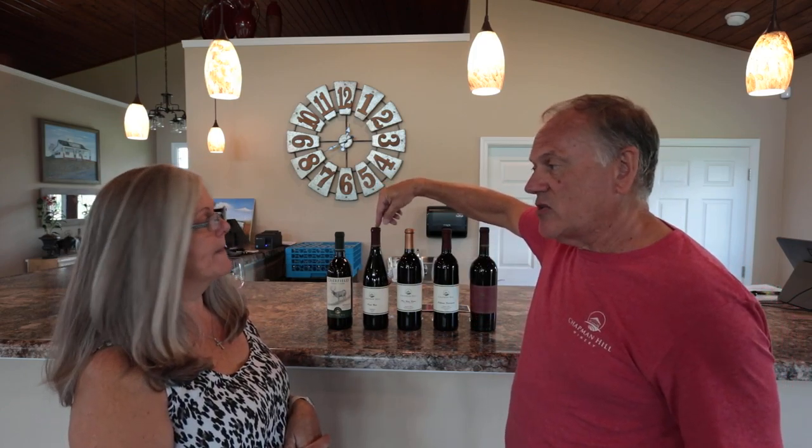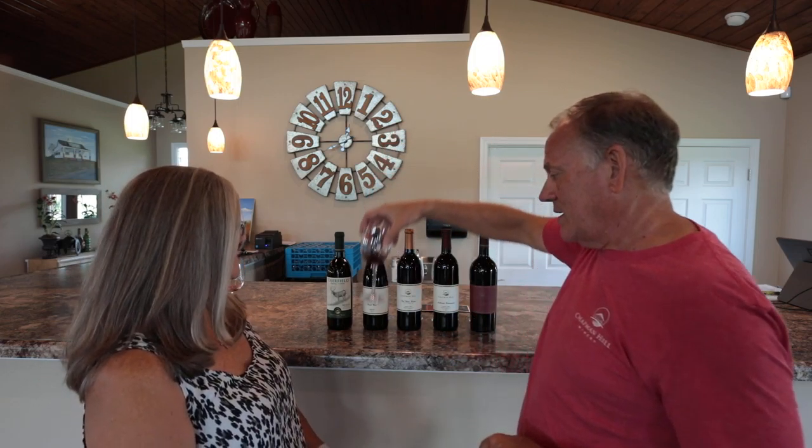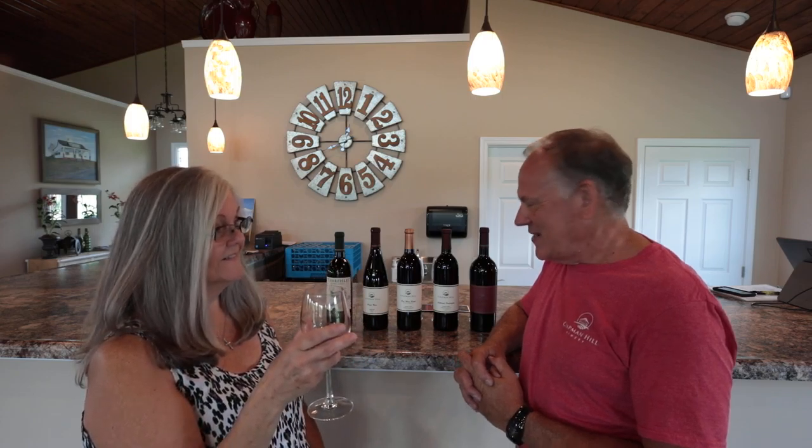The next one we're going to try is the Pinot Noir. Pinot Noir is notoriously a finicky grape. It's hard to get it to go through all the processes in fermentation. This was one of the hardest wines I've ever made, most difficult. It came out a little more full-bodied than a typical Pinot Noir, but it still has that Pinot Noir characteristic. You'll get a little cherry, maybe even a little plum finish. Definitely taste the plum — it's like there's a plum in the glass. Very good.